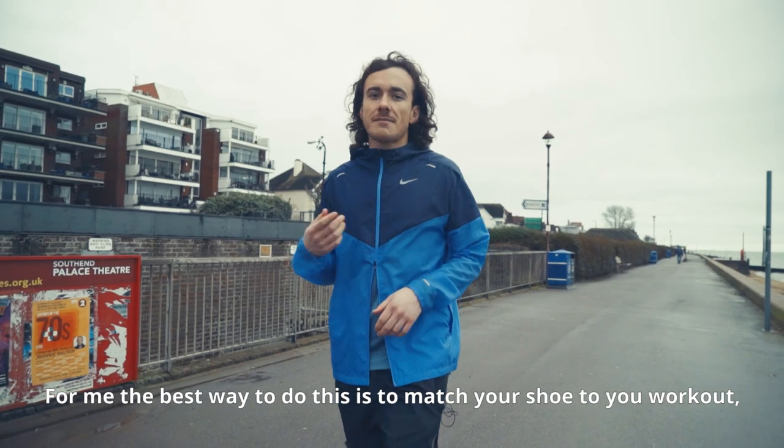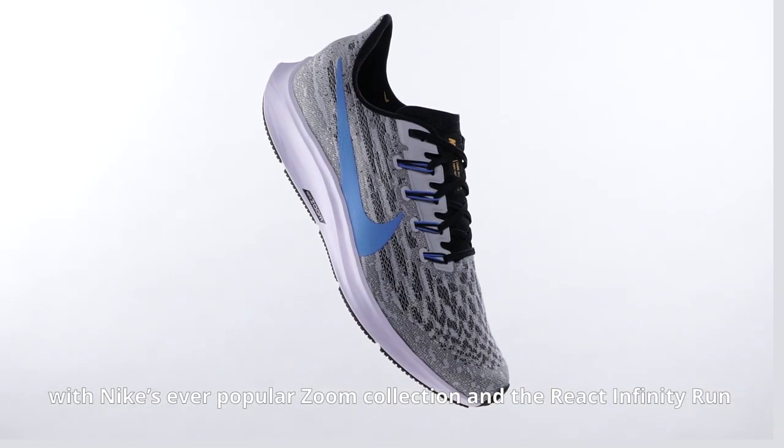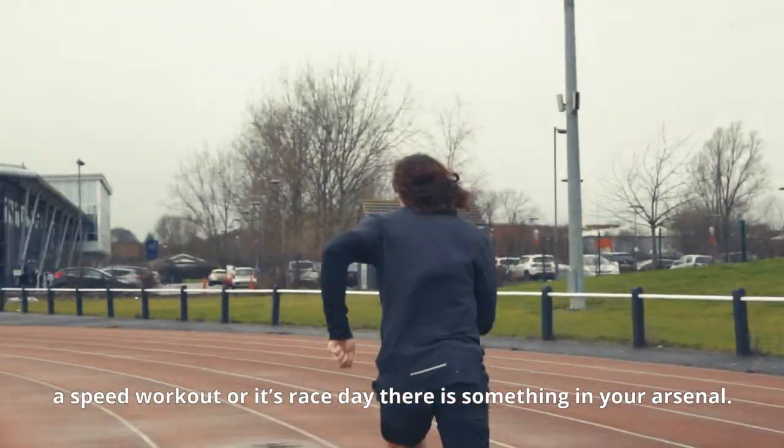The best way to do this is to match your shoe to your workout with Nike's ever-popular Zoom collection and the React Infinity Run. Whether you're going out for an easy day, a speed workout, or it's race day, there's something in your arsenal.